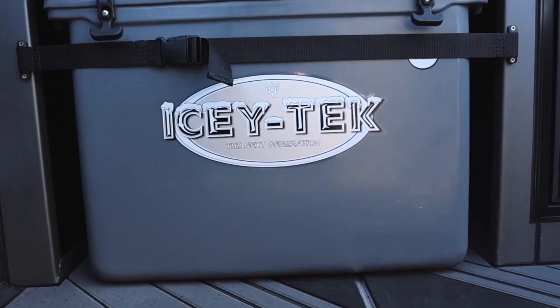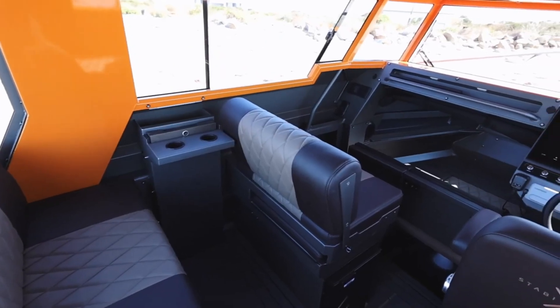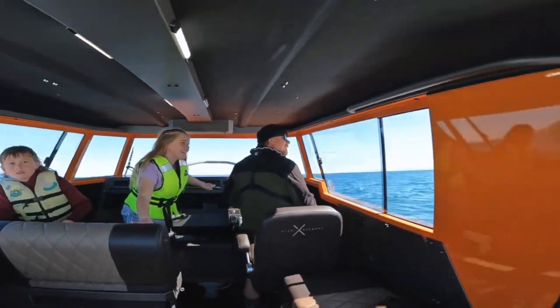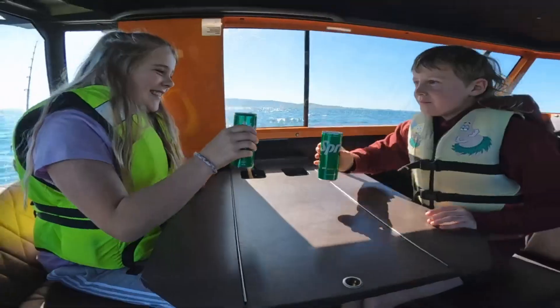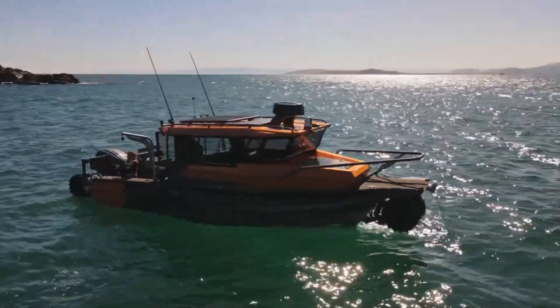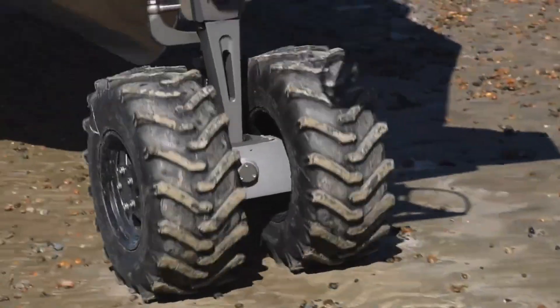In addition, it has a maximum horsepower of 450 along with a fuel tank capacity of 300 liters. The Stabix 250 UC exemplifies the brand's dedication to quality and innovation, providing a one-of-a-kind combination of comfort, performance, and versatility.